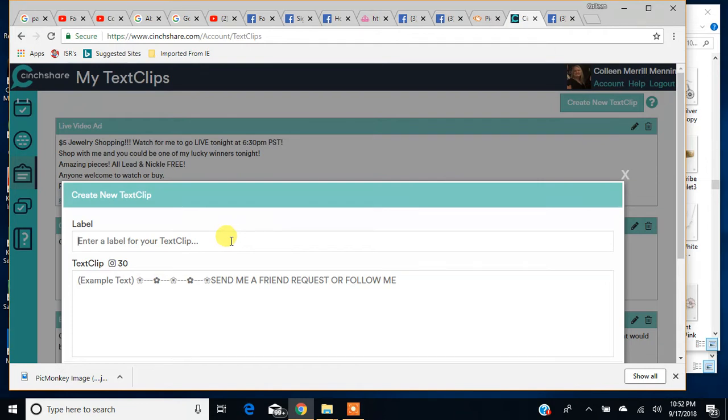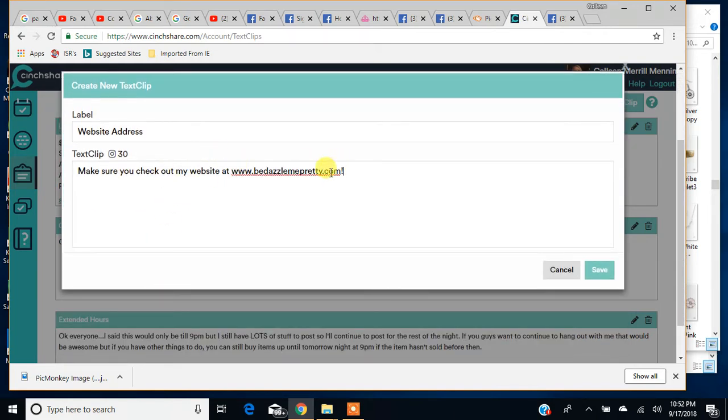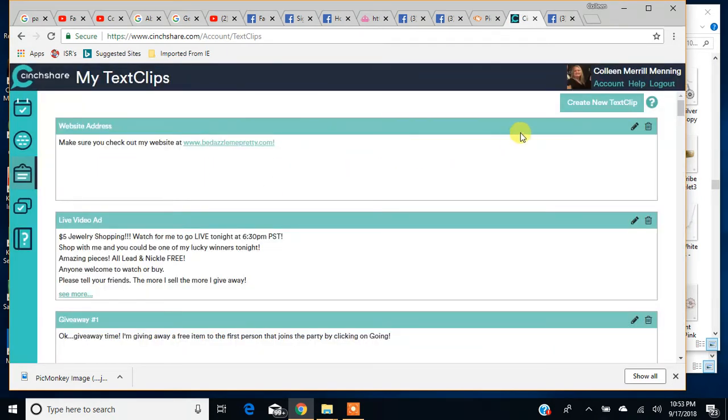I'm going to put 'My Website Address' as the label. And then in the text field, I'm going to put 'Make sure you check out my website at www.pcpity.com.' That's my website address and that's all I need. I just click on this text clip when I want to add it to a post and I'm done. I'm going to save it.